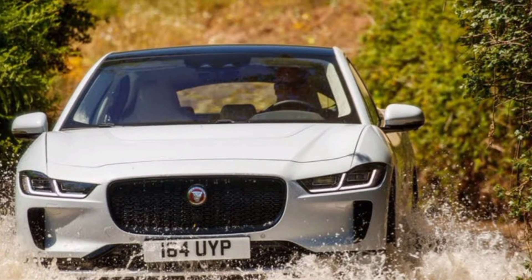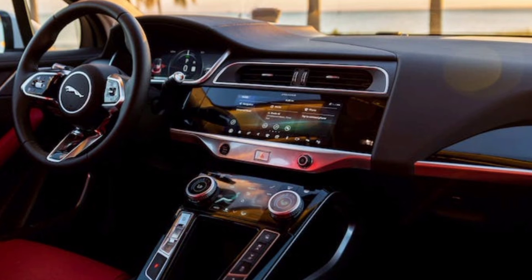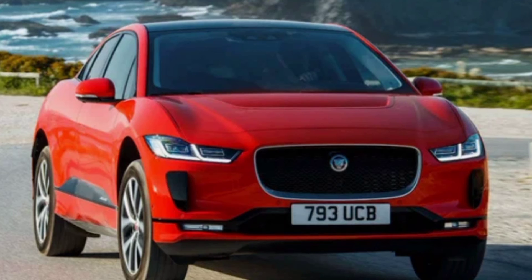With the top version HSE, the owner additionally receives Matrix Optics, premium sound from Meridian with 15 speakers, and all-round cameras.